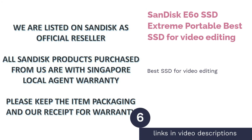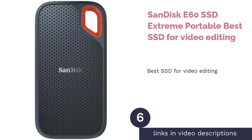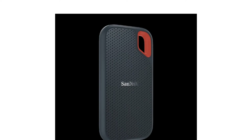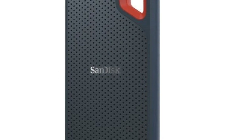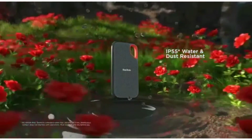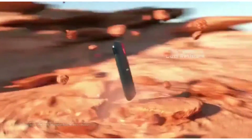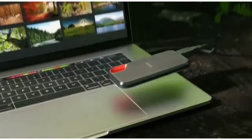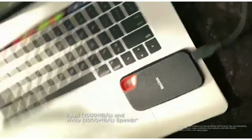The next product is the SanDisk E60 SSD Extreme Portable, best SSD for video editing. Whether you are using a laptop or a desktop PC, editing videos like 4K footage tends to take up a lot of space. This is where an SSD comes to the rescue, with the SanDisk E60 being one of them. It is built with portability in mind and boasts a rugged exterior with an IP55 rating, making it both water and dust resistant, and able to withstand up to a 6.5-foot drop.